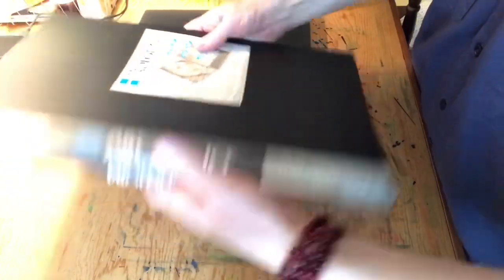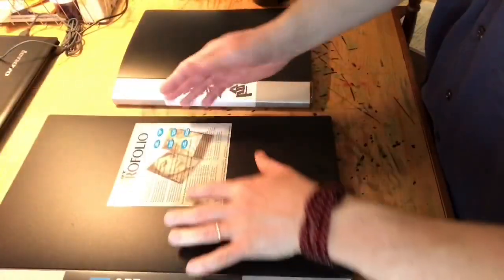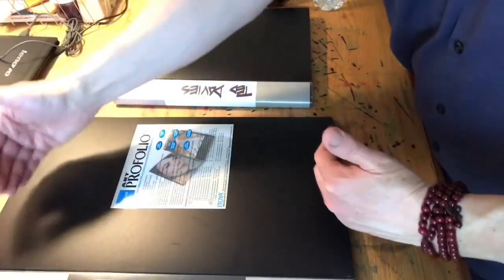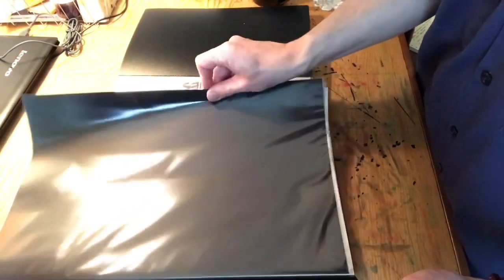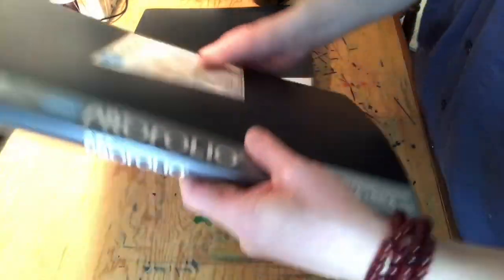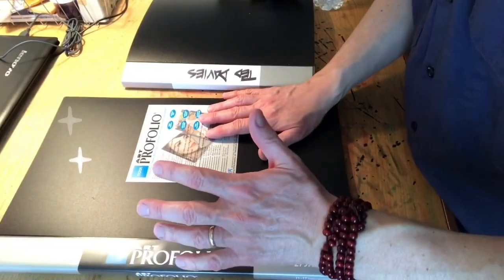I also have a larger size — this one is the 11 by 17 — and this is what I'm going to be using going forward for a lot of the comic book artwork. It's harder to create artwork and stretch it to fit comic book parameters in a smaller format, so the larger size will be easier on time and production. I think this one retailed around $35. Itoya is the company, and they're great — durable, economical, and they protect your work.